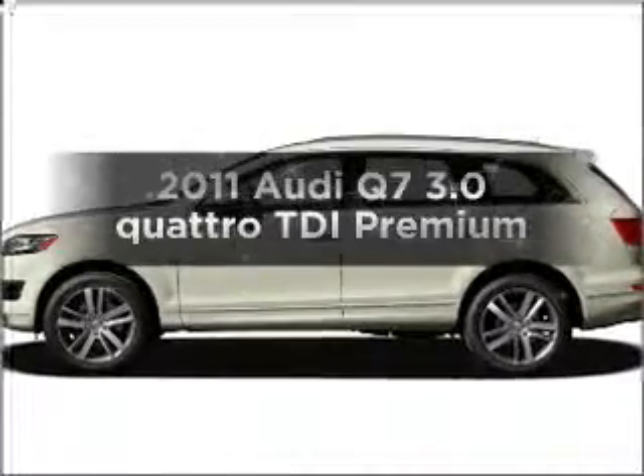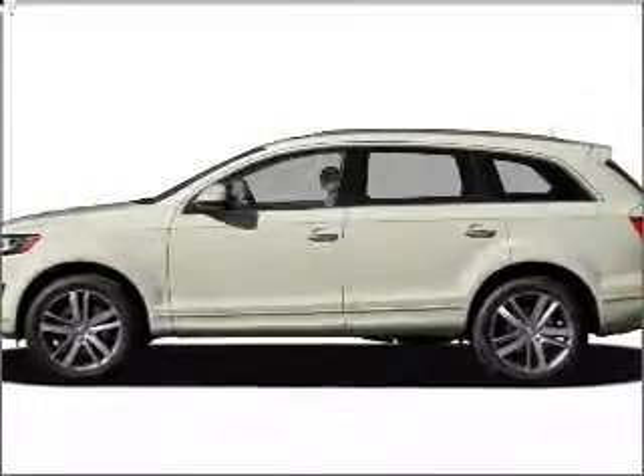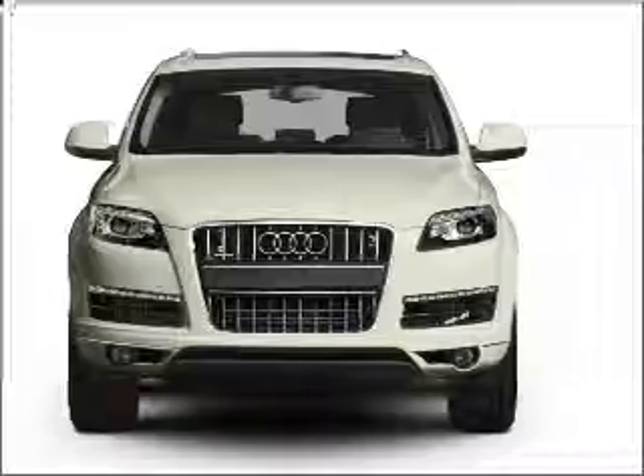Check out this 2011 Audi Q7. If you're looking for a first-rate auto, this one could be yours today.